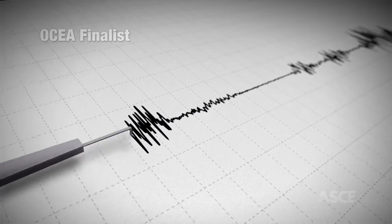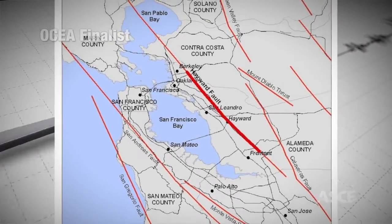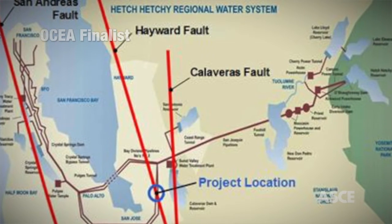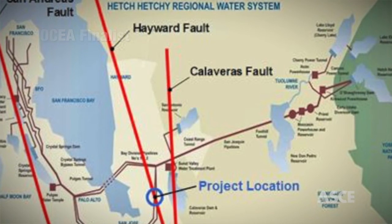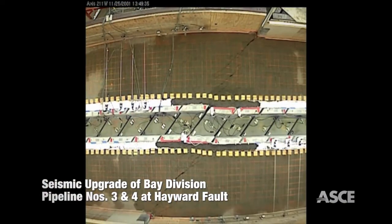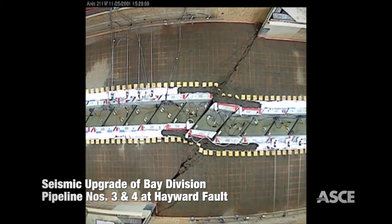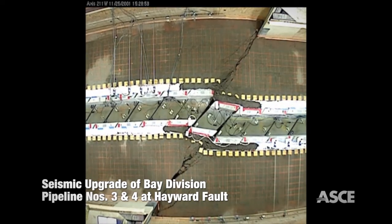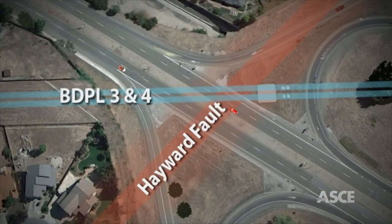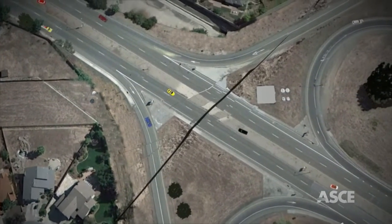Seismologists believe the Hayward Fault is overdue for a large earthquake in the San Francisco Bay Area. That ominous fact threatens the two large diameter regional water transmission pipelines that cross the Hayward Fault Zone in Fremont, California. That threat translates to the pipelines having to endure an estimated 6.5 feet of fault offset during a large earthquake, not to mention doing so underneath the congested intersection of an interstate freeway, a state highway, and numerous other utilities directly next to homes and businesses.